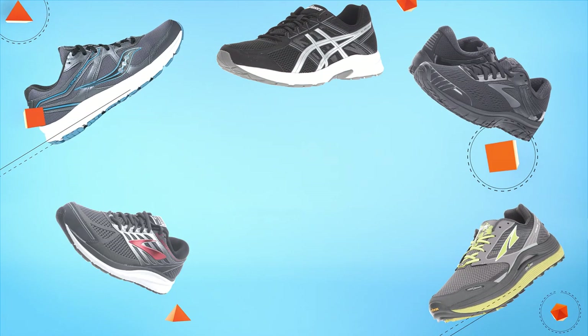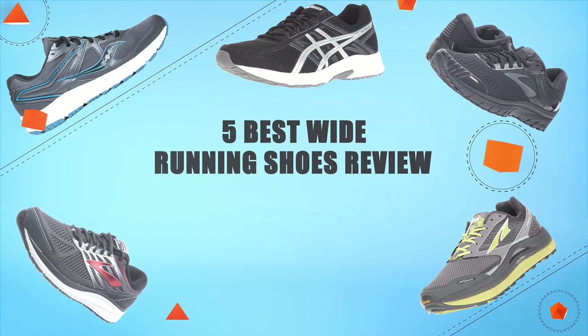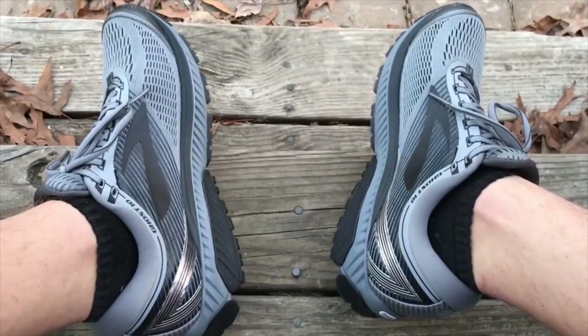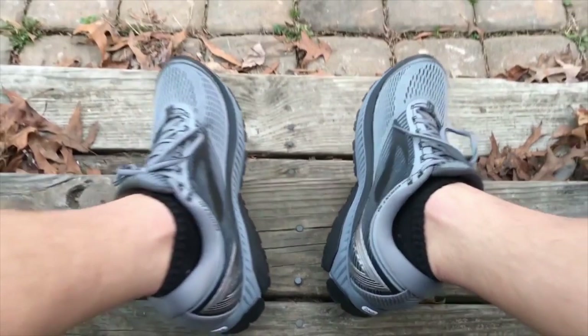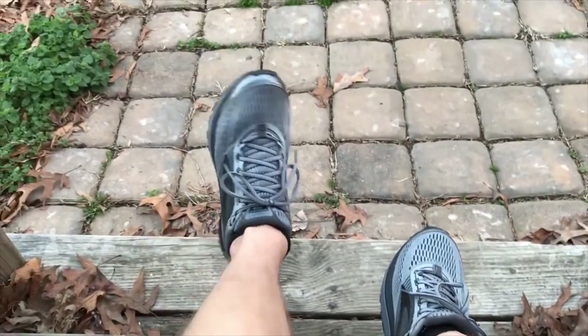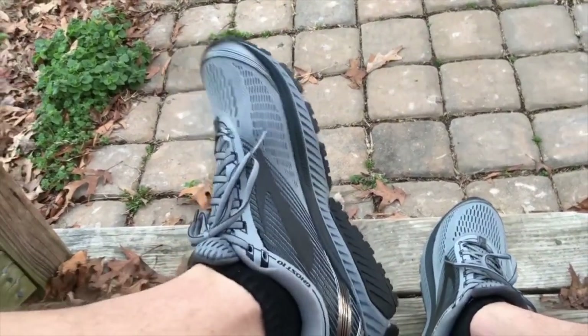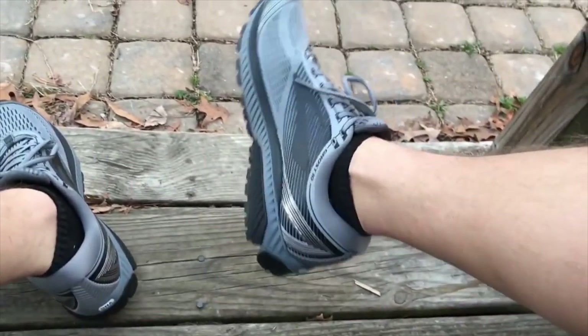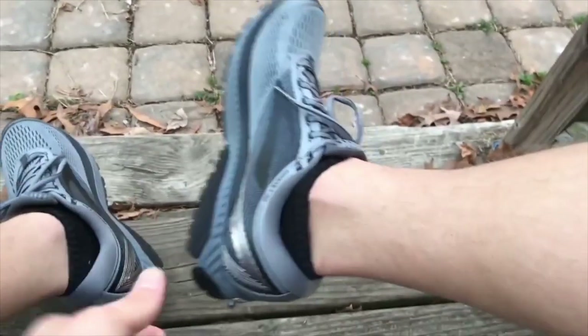Hello guys! In today's video, we are going to present you the top 5 wide running shoes available on the market. We made this list based on personal preference and sorted it based on price, quality, durability, and reputation of the manufacturers. Check out the description to find out their prices and more information. So without further ado, let's get started!